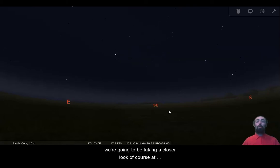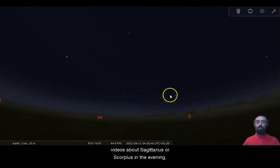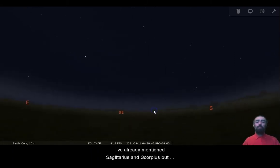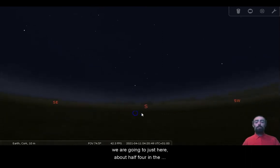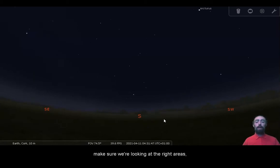We're going to be taking a closer look at various different objects, and these objects will move into our evening sky as we get later in the year, so make sure to subscribe to our YouTube channel and click the blue bell icon so that you get notified when we post videos about Sagittarius or Scorpius in the evening, which we should be doing in just a few months' time. I've already mentioned Sagittarius and Scorpius, but here at about half four in the morning we're going to orient ourselves and make sure we're looking at the right areas.